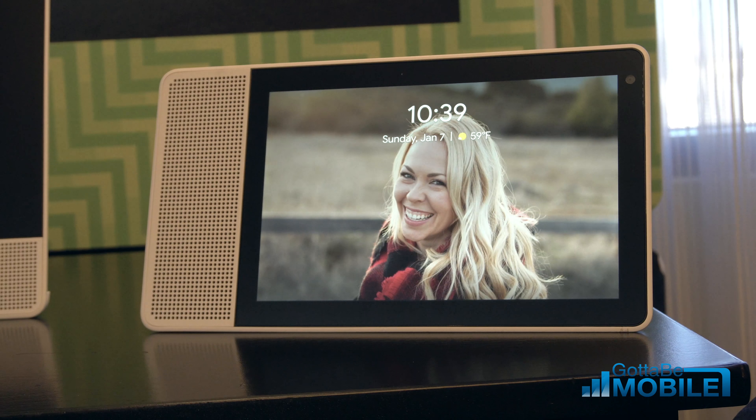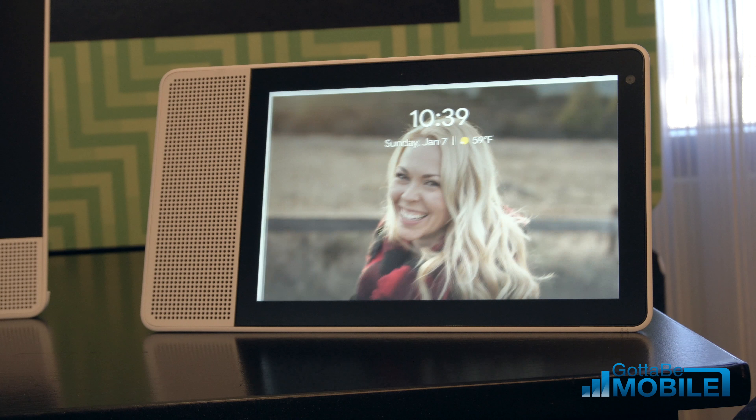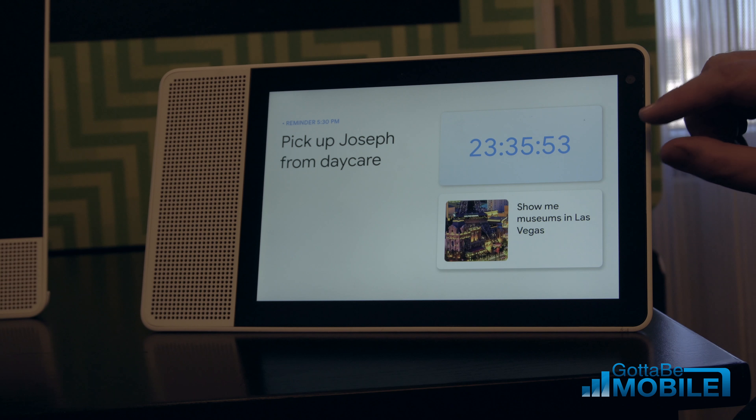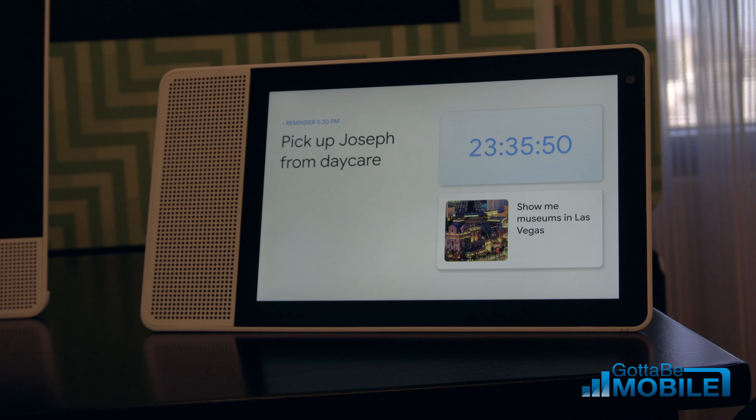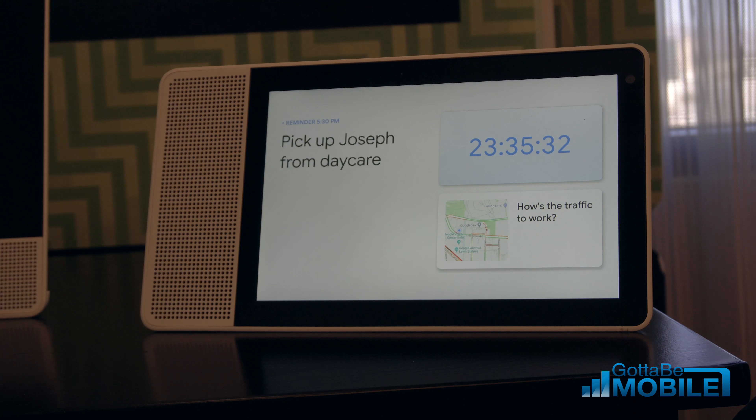From here I can get very directly to our home screen. Hey Google, go home. Here I've got a place where I can get to ongoing activities — in this case I have an alarm that's running. If I don't have ongoing activities, it gives me personalized suggestions on queries that might be useful. The device uses voice match, so we know who's speaking and will give you results appropriate for you. On this space I've got some reminders — I've got to pick up Joseph from daycare later.